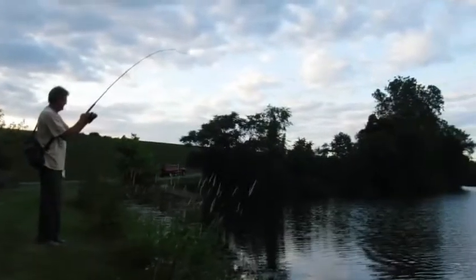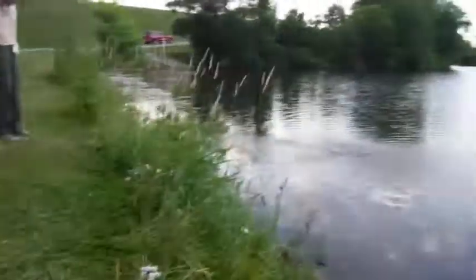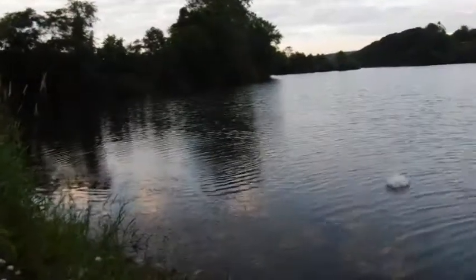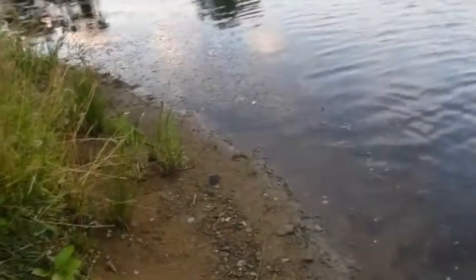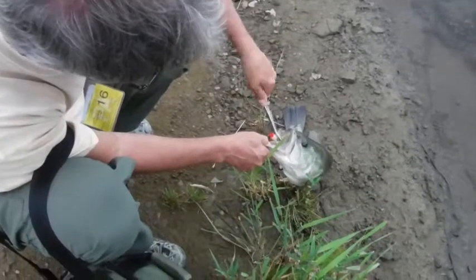Looks like Mark got a large one on now. He's bringing her in. He's coming into the seaweed — get that baby to jump again. Oh, that's a nice one. Wow, look at that — God damn submarine. That's a five pounder. Wow, that's a nice one.